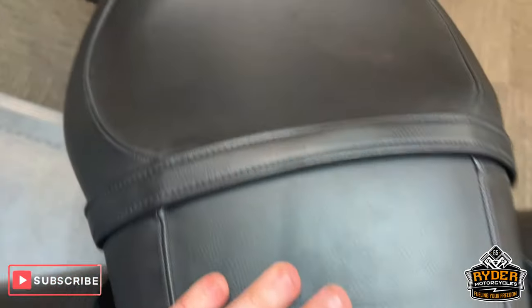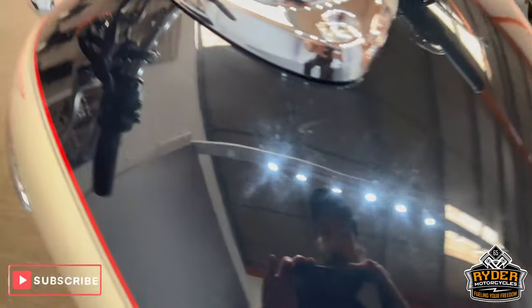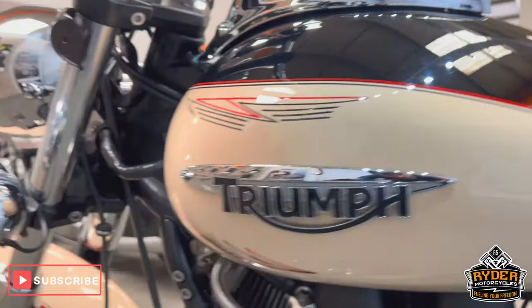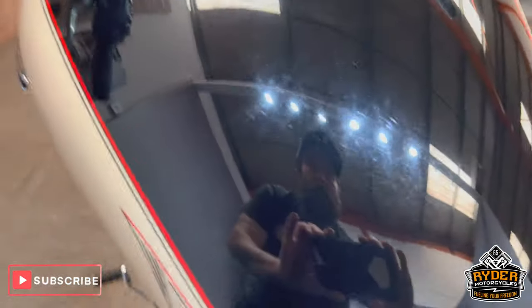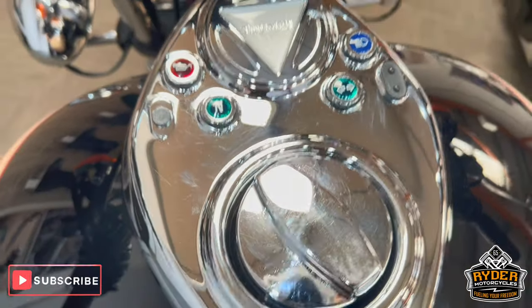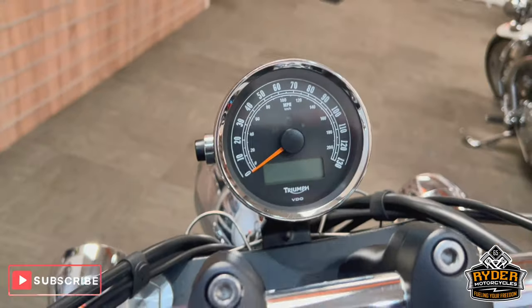Raised seat — again, really nice, as is the main. The tank is in really nice condition, really stands out with the paint job. There's a couple of tiny little slight scratches in the tank and a little bit of tarnishing on the fuel cap — nothing out of the ordinary for the age.